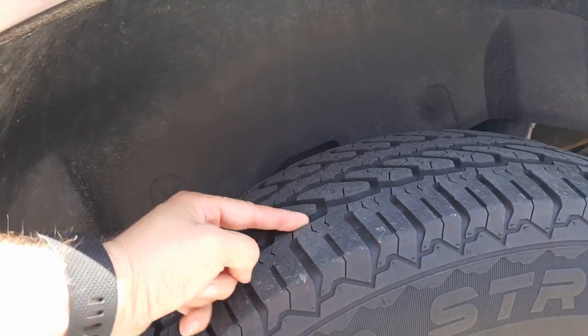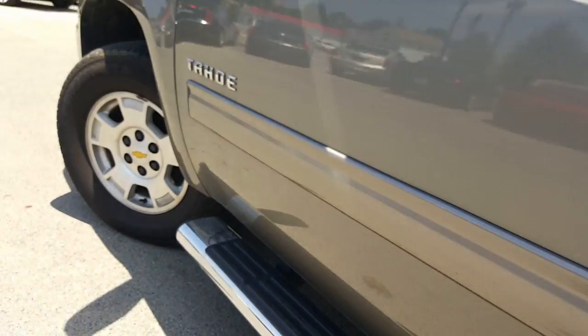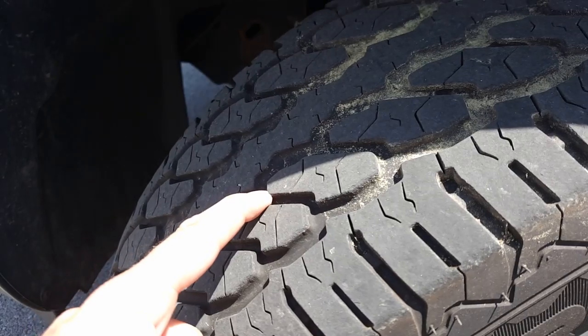Really nice tread on these tires. Look at that — very nice tread. Hope you can see that nice and close. And we'll go ahead and take a look at the front tire here. Very nice tread on the tires.